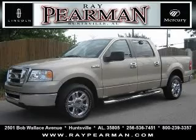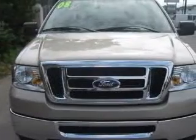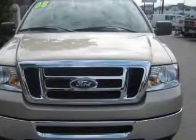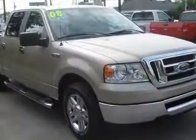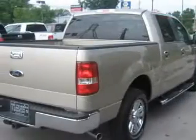We are proud to present this excellent 2008 Ford F-150. This F-150 has an 8-cylinder engine and an automatic transmission. This vehicle has a Pueblo Gold clear-coat metallic exterior and includes the following options.